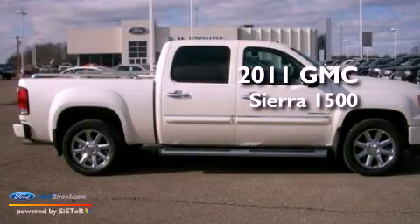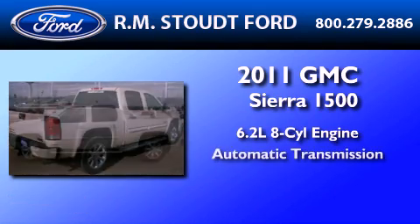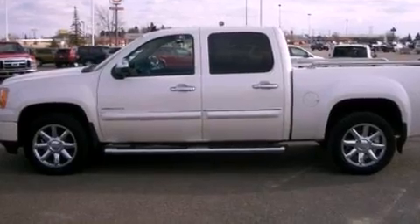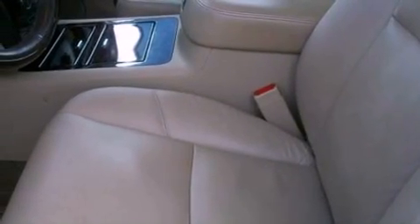This is a 2011 GMC Sierra 1500. It has a 6.2-liter, eight-cylinder engine and an automatic transmission. Its top features include power-adjustable driver pedals, heated front seats, traction control and stability control systems, 20-inch wheels, and satellite radio.